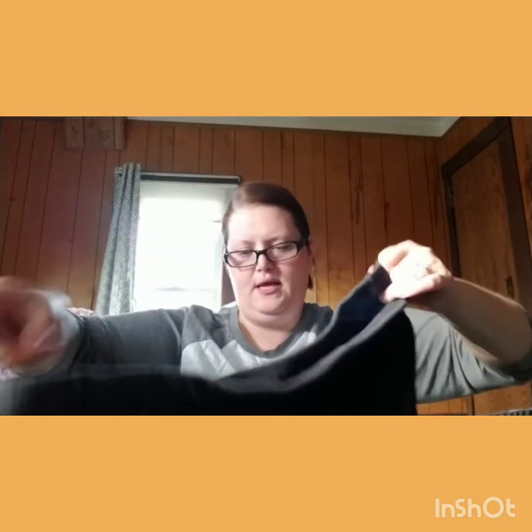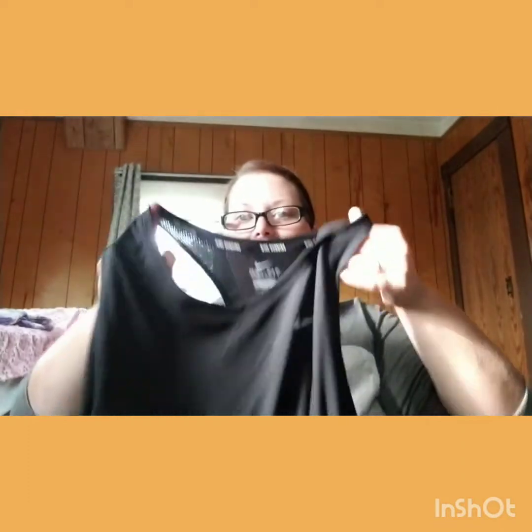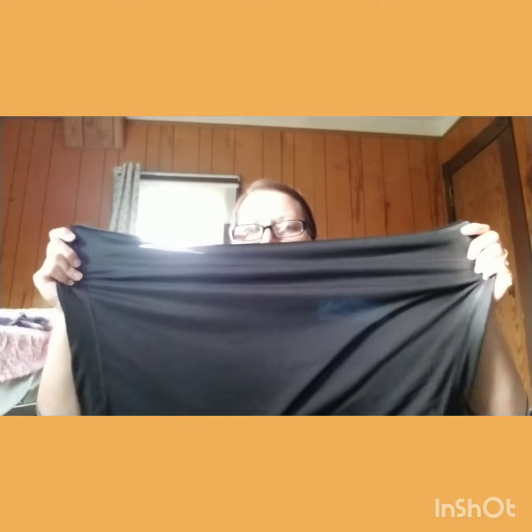There are two more things. This one is Danskin, 2X, size 18 to 20 — it says petite, straight leg. It's a pair of workout pants. Even though they're petite, if they fit right, they could be like capris on me. Never judge anything until you try it on. And then there is a Nike tank top — dry fit, Nike Running Dry Fit 3X. I could have a whole Nike outfit! I don't want to say 'that should fit' and then it doesn't, and I feel like a dummy.